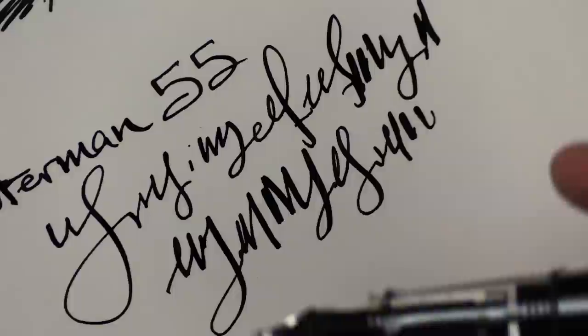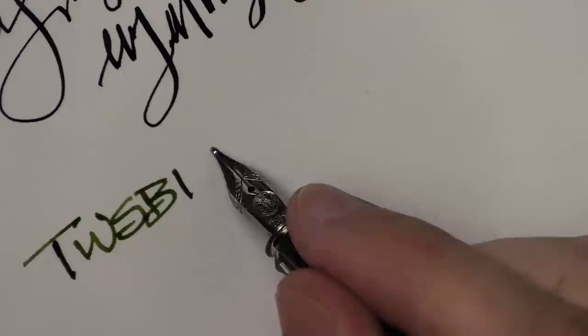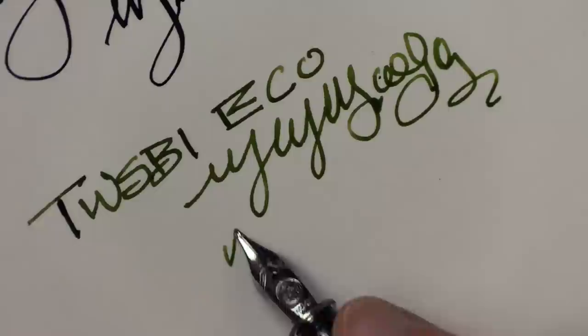Let me show you what the TWSBI Eco writes like — it has some cool green ink in it. 'TWSBI' — I'm not sure what this stands for, but that's how you spell it. I'm not sure what ink this is either, but it's definitely interesting. It wrote like this after I hadn't used it for six months, so obviously I'm happy with it.